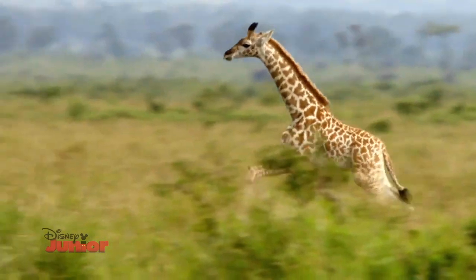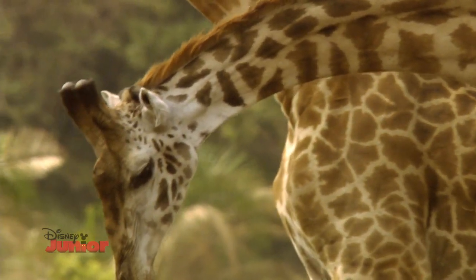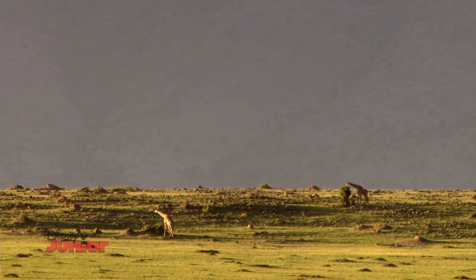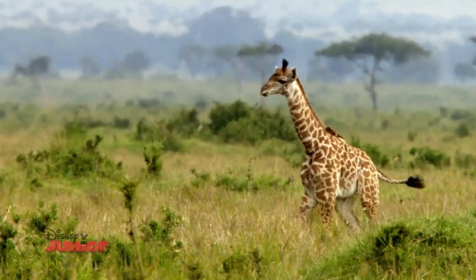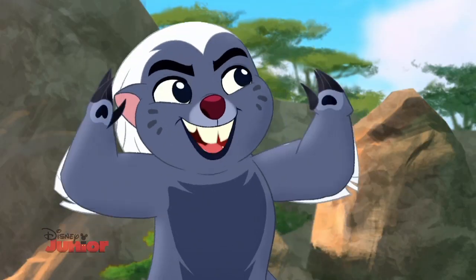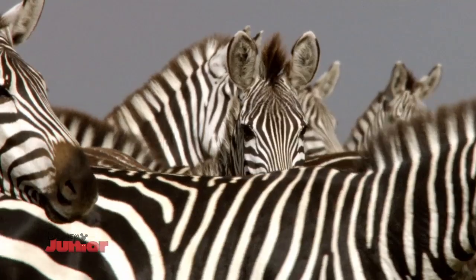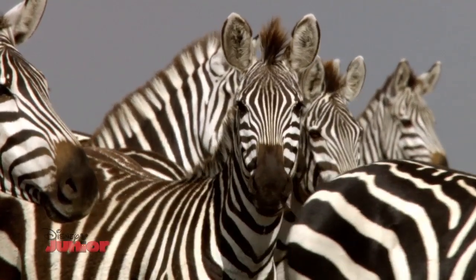But here comes the giraffe, strutting his spots. Believe it or not, those spots are more than a fashion statement — they help act as camouflage to protect them from predators. Hair that's fashionable and functional — that might just put the giraffes in the lead. Zebra stripes also help them blend in, so they've got that in common with their tall competitors.